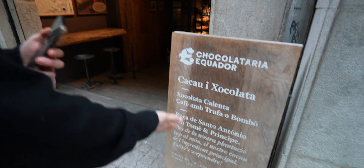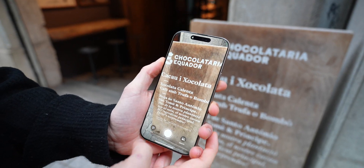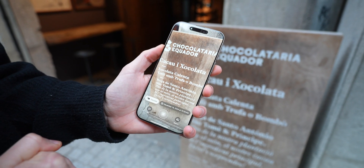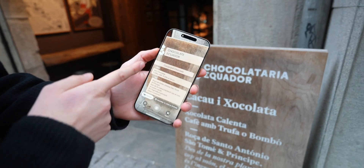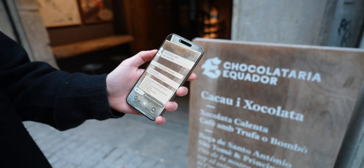Visual Intelligence also lets you translate. I had a menu in Catalan — snapped a photo with Visual Intelligence, it automatically detected the language, and I tapped translate. It instantly converted items like 'chocolate' into 'hot chocolate, coffee with truffle,' and more.